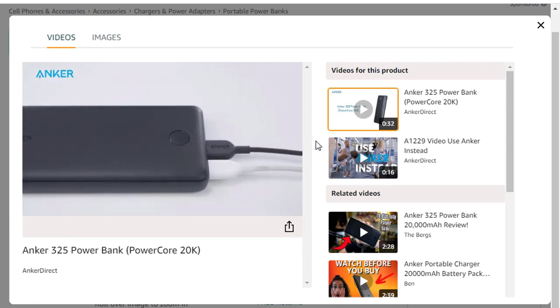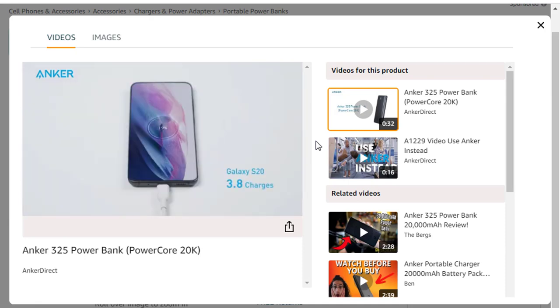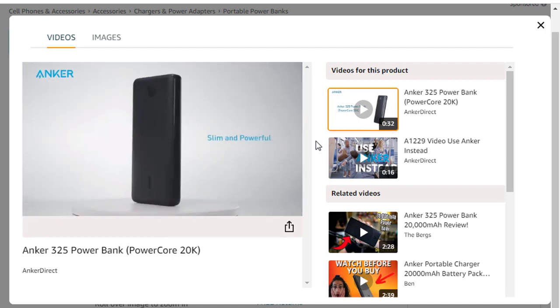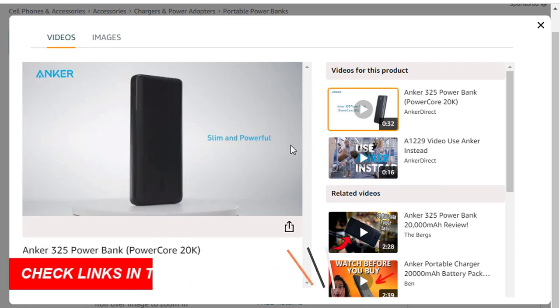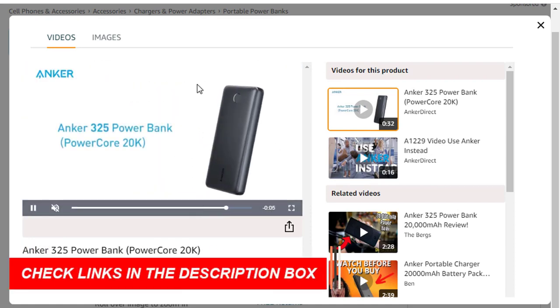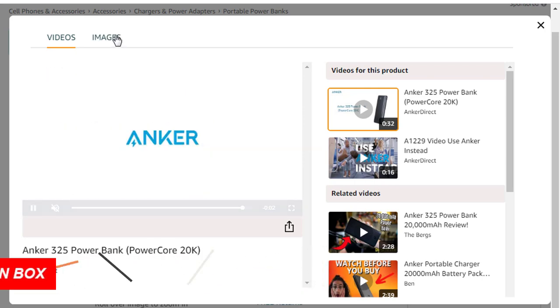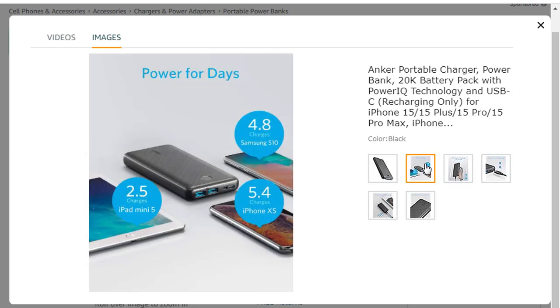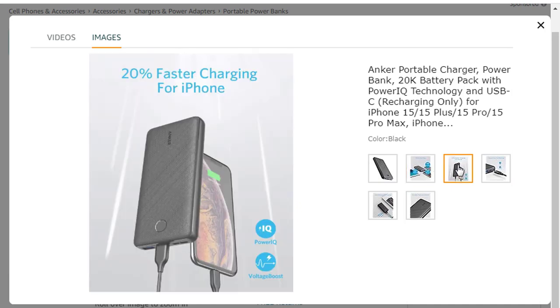Simultaneous Charging: twin USB ports allow you to charge two devices at the same time. The USB-C port cannot charge other devices. Ultra-high Cell Capacity: the massive 20,000 mAh cell capacity provides more than 5 charges for iPhone XS, almost 5 full charges for Samsung Galaxy S10, more than 4 charges for iPhone 11, and over 2.5 charges for iPad Mini 5. What you get: Anker 325 Power Bank, PowerCore 20K, Micro USB Cable to charge the Power Bank, Welcome Guide, our worry-free 18-month warranty, and friendly customer service.